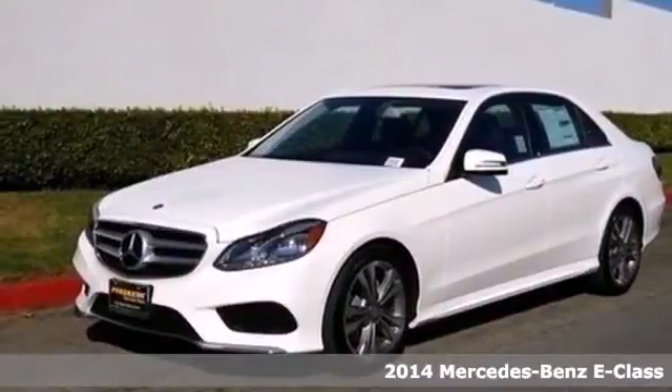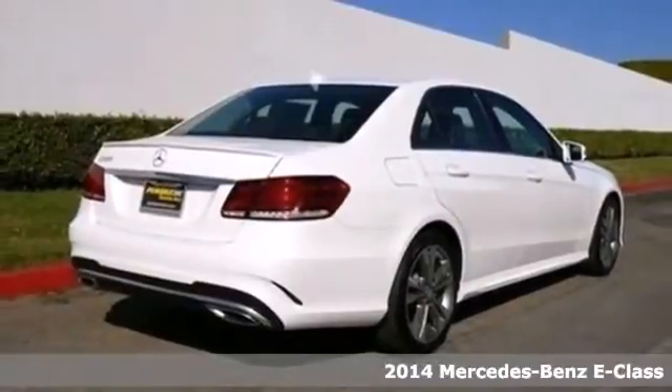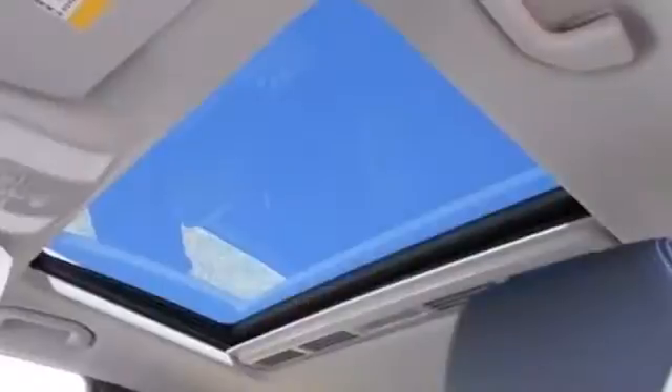It's a 2014 Mercedes-Benz E-Class. Its design is cleaner and richer than in past years. The appearance will catch your eye and its many features will draw you in.